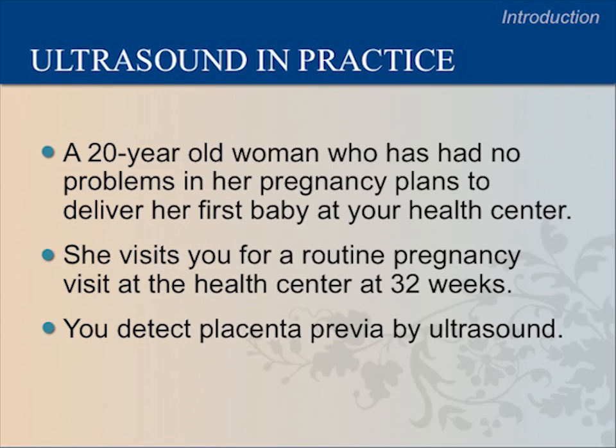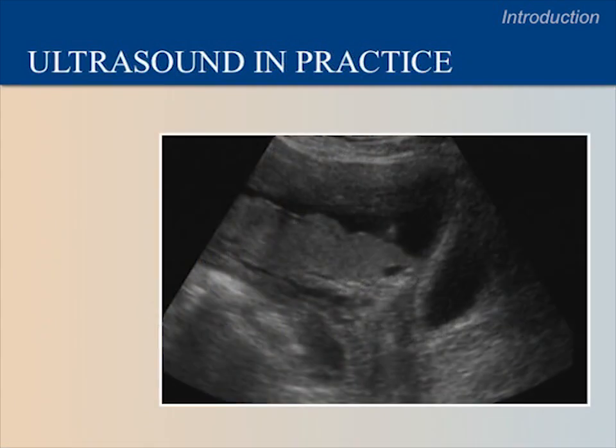Here is an example of how ultrasound can help you determine the proper course for delivery. A 20-year-old woman who has had no problems in her pregnancy plans to deliver her first baby at your health center. She visits you for a routine antenatal visit at 32 weeks. You detect a condition called placenta previa by ultrasound. Right now, this image will not make much sense to you, but in just a few days, you will glance at this image and know exactly what it shows.